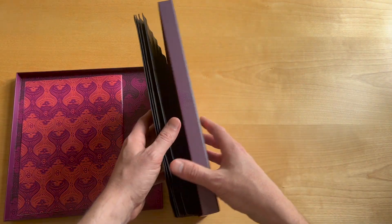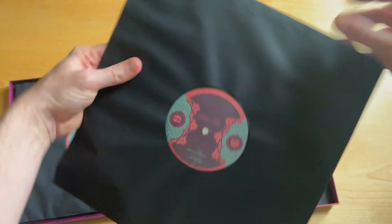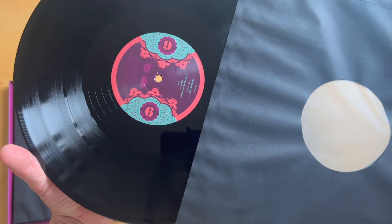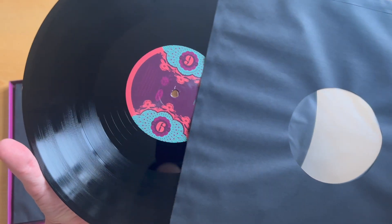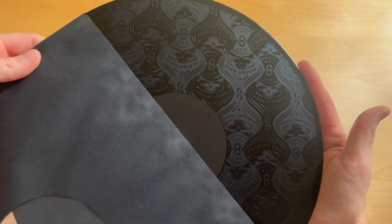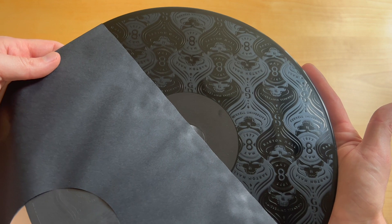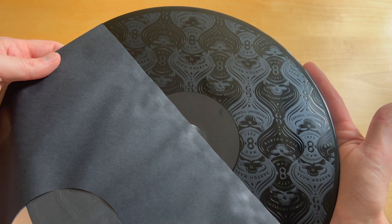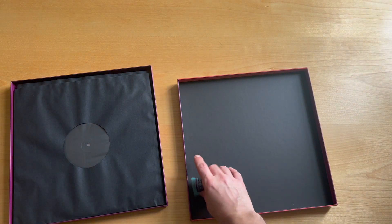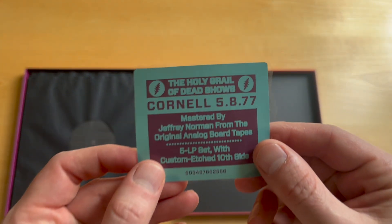You might notice the difference between this release and the bootleg release. The bootleg was four records, eight sides of music, and now we've got nine sides of music on the official release. Why is that? Because they put it in the wrong order on the bootleg — they rearranged the songs to make it more economical and fit four records instead of five. But Grateful Dead Productions, Dead.net, they're not sparing any expenses. They're making sure they're putting out quality product, and also in the right order, which I'm very grateful for.